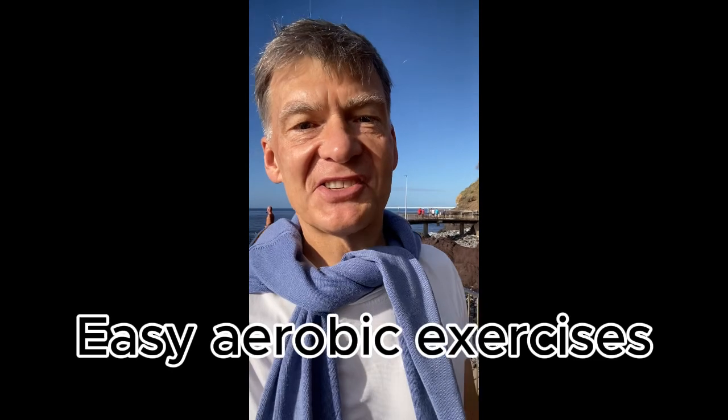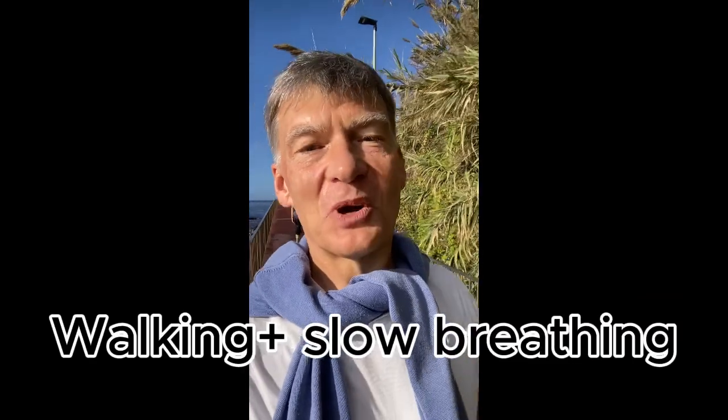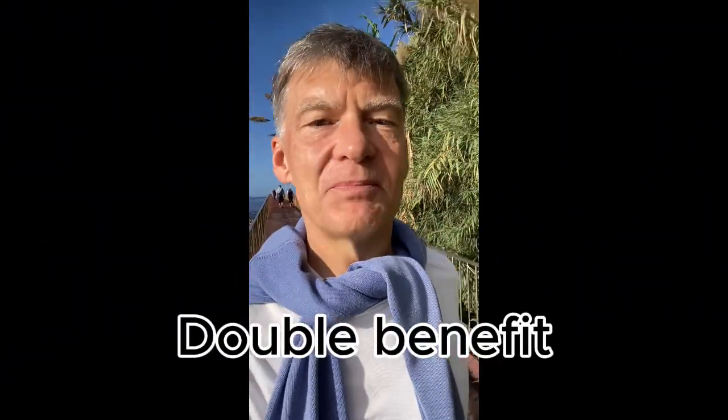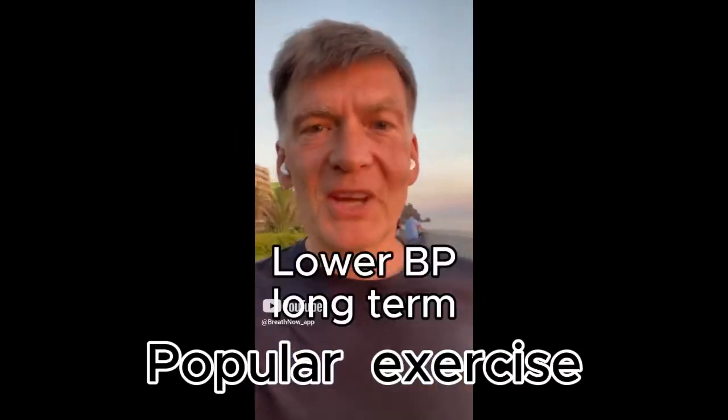Aerobic exercises like walking or jogging put our body under very light stress and improve blood circulation, which ultimately leads to lowering blood pressure as well. It is best to combine walking with mindful exercises like breathing, where you achieve a double benefit from one exercise — we improve blood circulation as we walk, raise our heart rate, and also engage our parasympathetic nervous system.